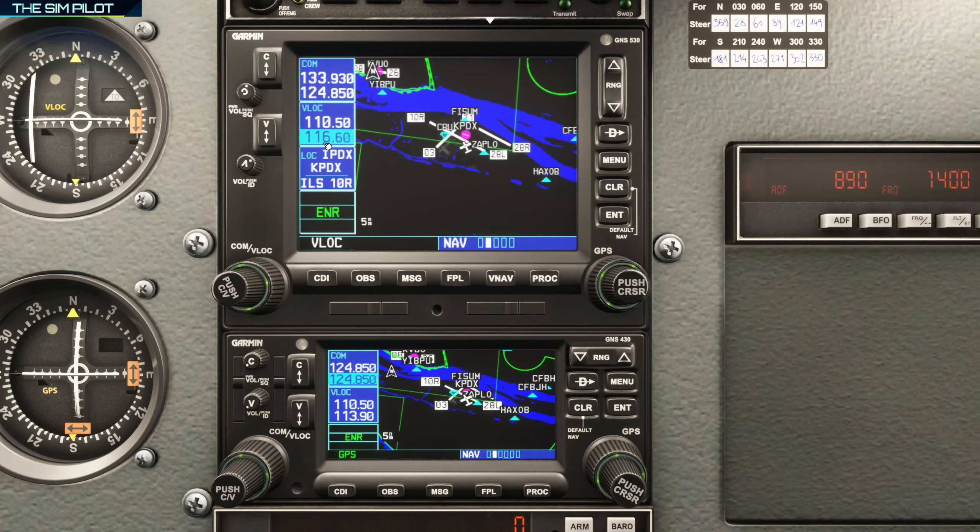The right-side knob also has a push function — it says C/V on screen, meaning it switches between COM and VLOC frequencies. Pushing it moves the cursor down to highlight the VLOC standby frequency, so you can tune a different VOR station and then transfer it to active using the swap button.